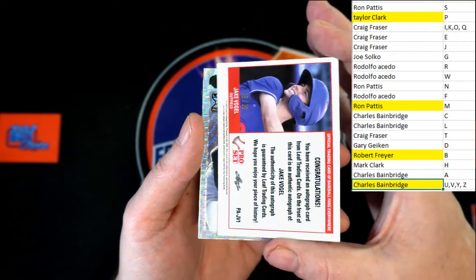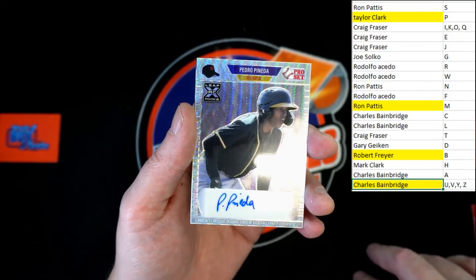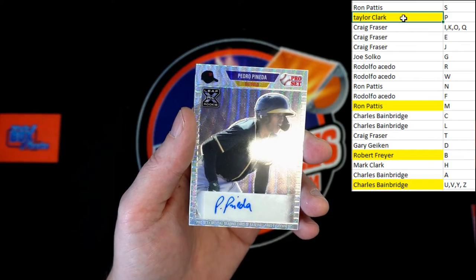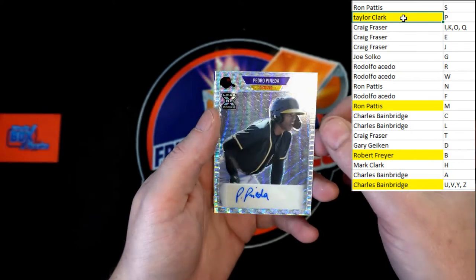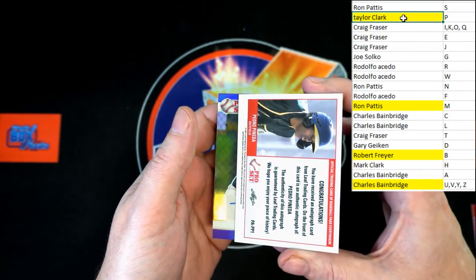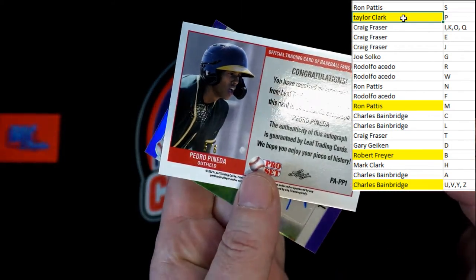Jake Vogel up next, going to Charles B — numbered 19 of 20. Up behind that, Pedro Pineda, and that will be going to Taylor C. Let's roll that one over and take a look at that numbering — that is numbered five of six. Very nice!